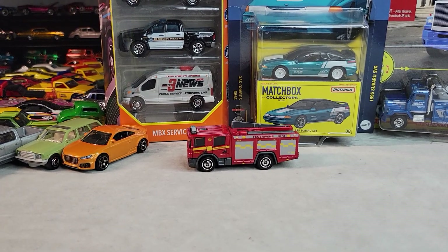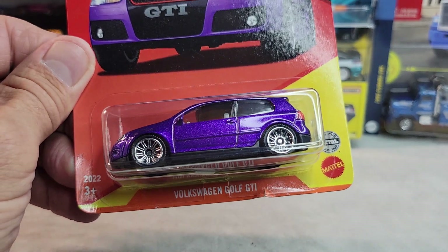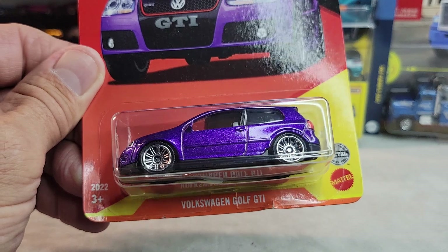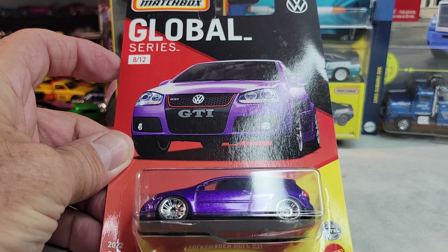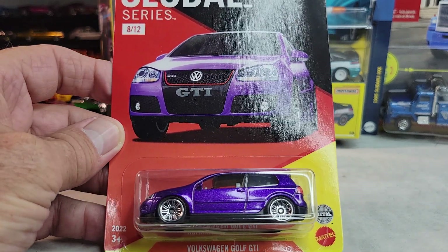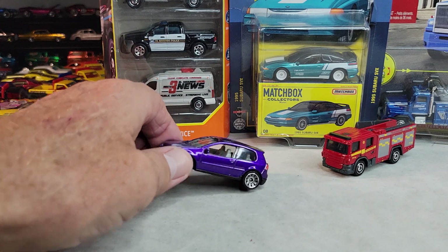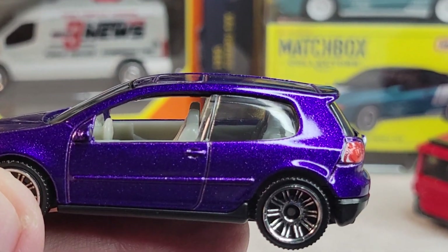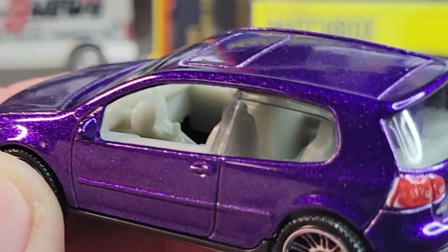Up next, probably my favorite in the set — Volkswagen Golf GTI, number eight out of twelve in the series. Let's open it. There's the Volkswagen GTI, cool purple paint. The interior a little bit.